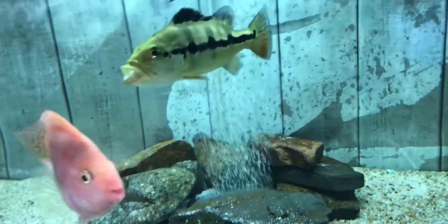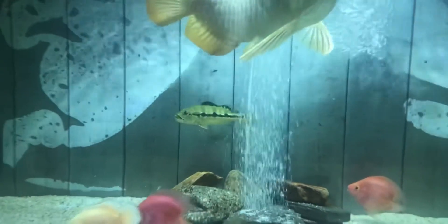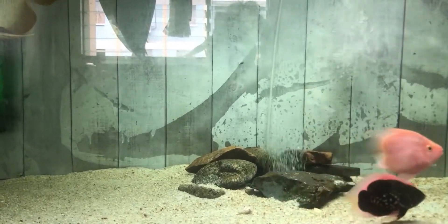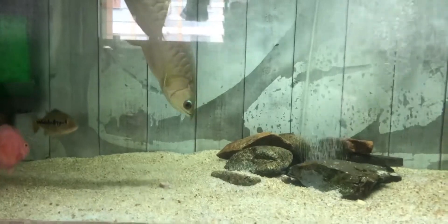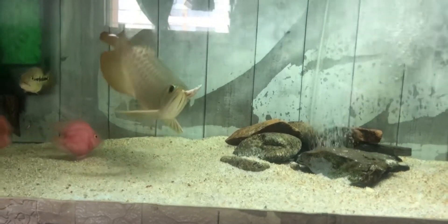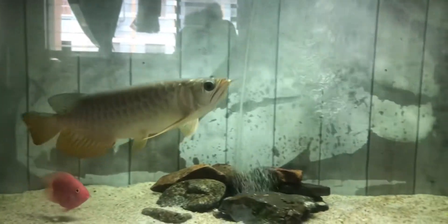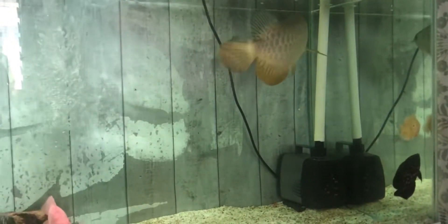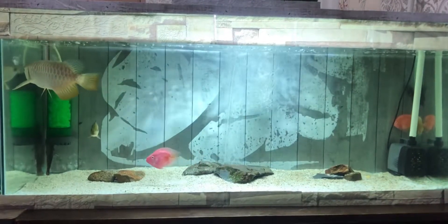In this main tank there are a high back arowana, peacock bass, two Oscar fish that are mentally quite hardy, parrot fish, and also Colombian catfish. Alright guys, that's all for this video. Thank you for watching and don't forget to press the like button and subscribe to my channel. I really appreciate your support - have a nice day!